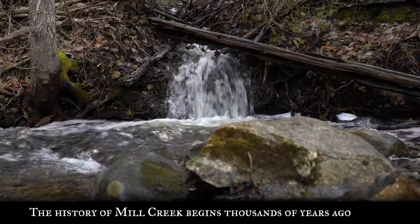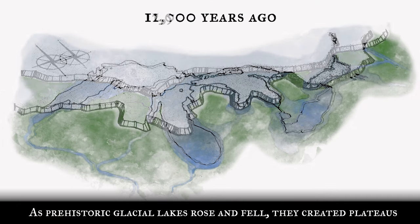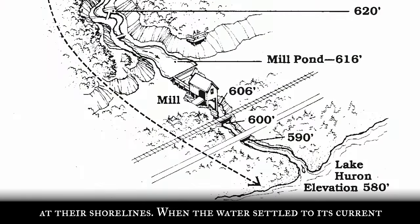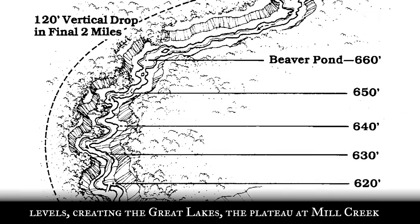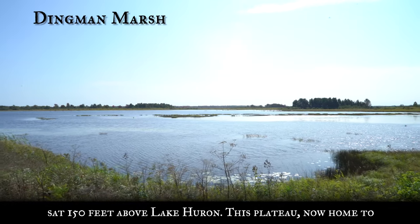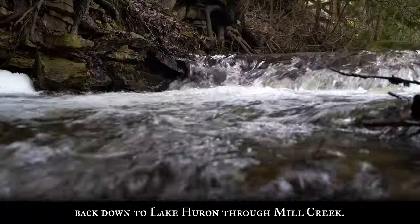The history of Mill Creek begins thousands of years ago. As prehistoric glacial lakes rose and fell, they created plateaus at their shorelines. When the water settled to its current levels, creating the Great Lakes, the plateau at Mill Creek sat 150 feet above Lake Huron. This plateau, now home to Dingman Marsh, collects water from rain and snow, sending it back down to Lake Huron through Mill Creek.